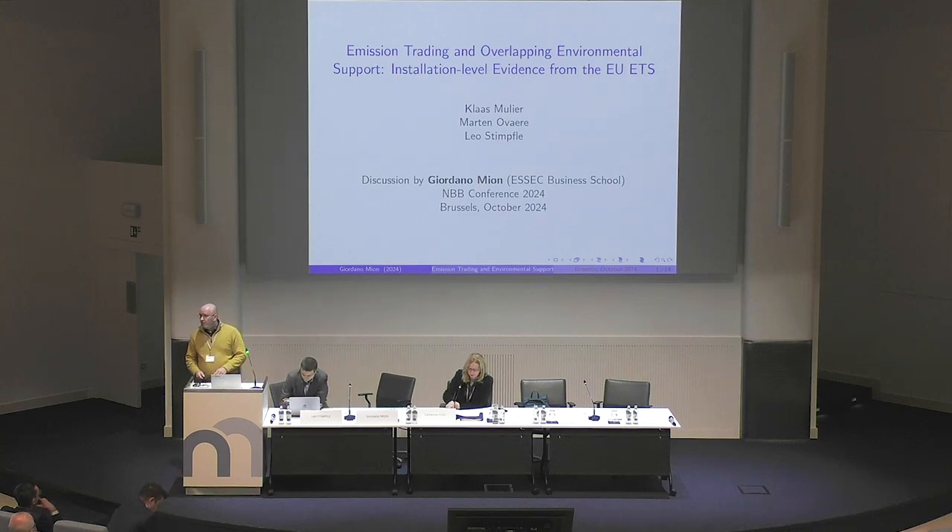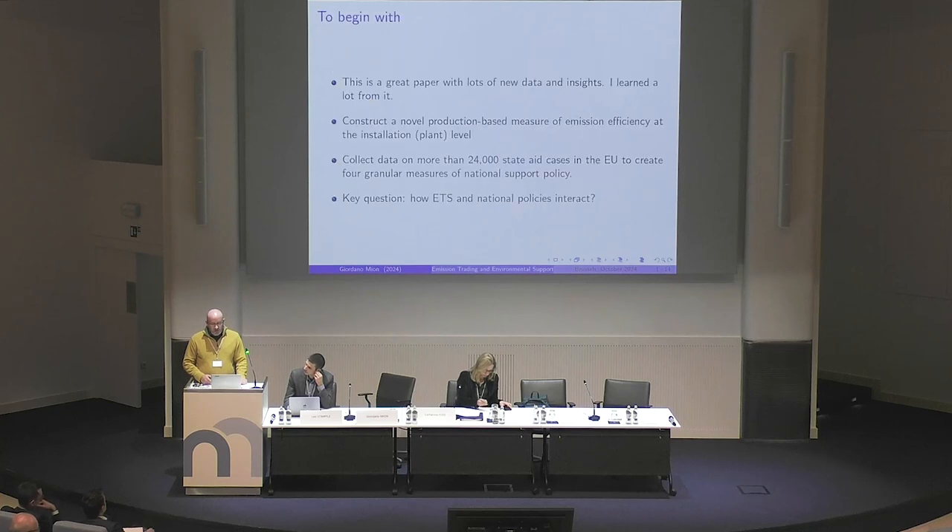Thank you very much for inviting me. It's an honor to be here. I used to be actually an employee of the National Bank of Belgium a few years ago, so I know the place reasonably well. Let me start by saying this is a great paper, so I enjoyed reading it.